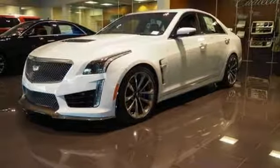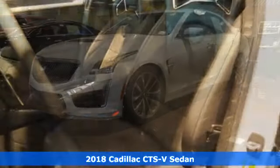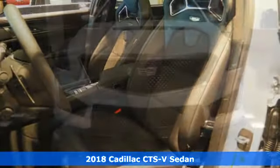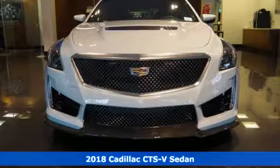It's a 2018 Cadillac CTS-V. Beauty. Luxury. Prestige. All of these things and with a beastly heartbeat.